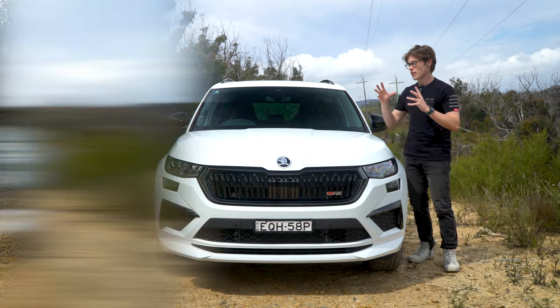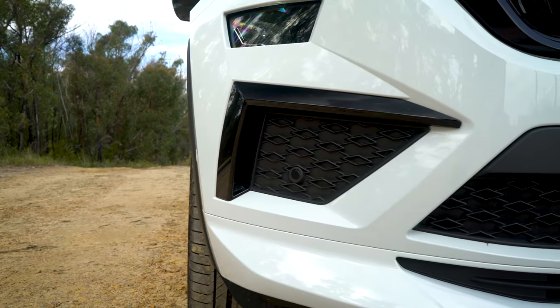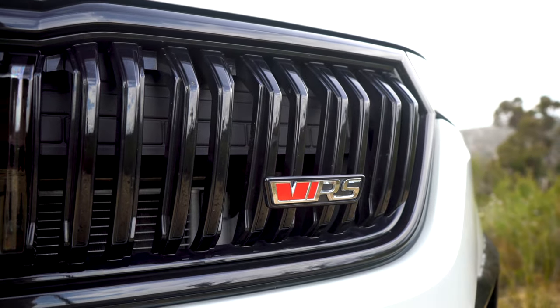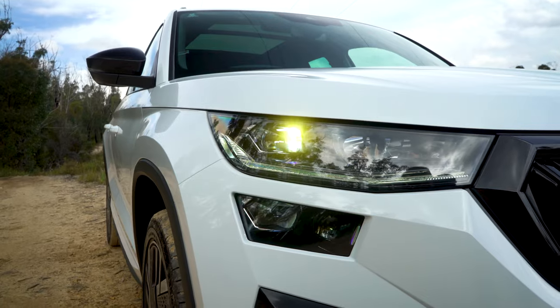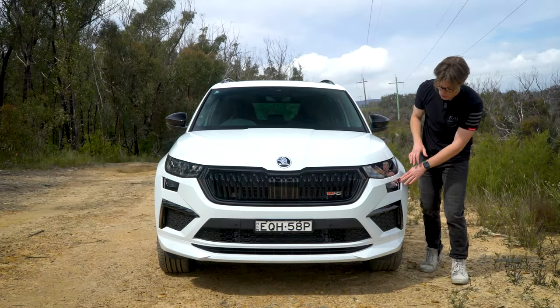You're getting a more aggressive exterior that includes blacked-out appearances — a blacked-out grille, blacked-out accents down below, and blacked-out mirror caps. I really like the RS badge neatly put on display. The grille and bonnet design is very aggressive, and the light design is fantastic — it's all LED, with LED daytime running lights, LED headlamps, and separate headlamps down below. The split look is quite cool.